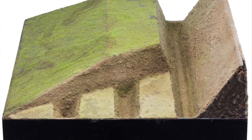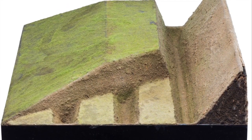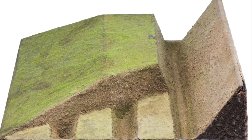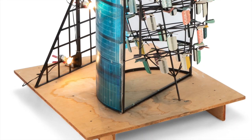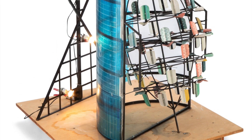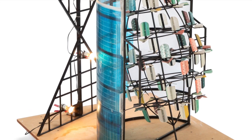In donating the collection to Price Tower Arts Center, Oppenheim acknowledged the relationship between art, architecture, and design, stating: "Price Tower Arts Center is showing work that moves from conventional sculpture towards something I feel to be the beginnings of a new sculpture-architecture hybrid."